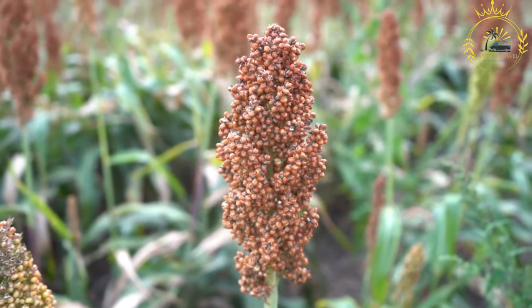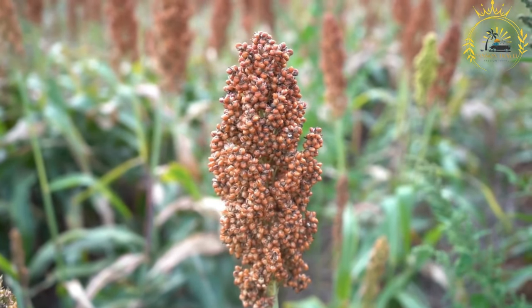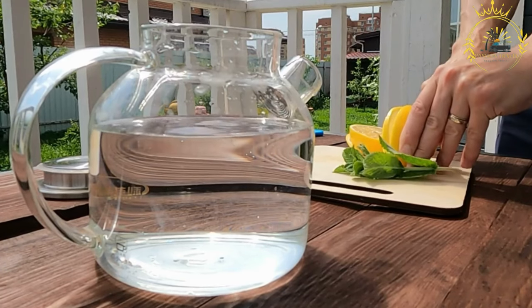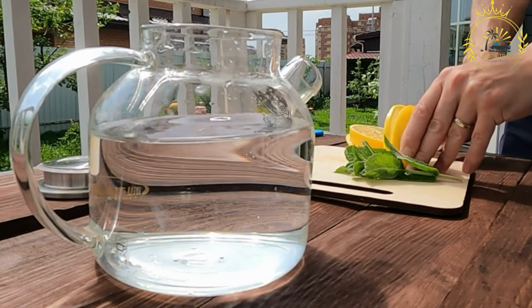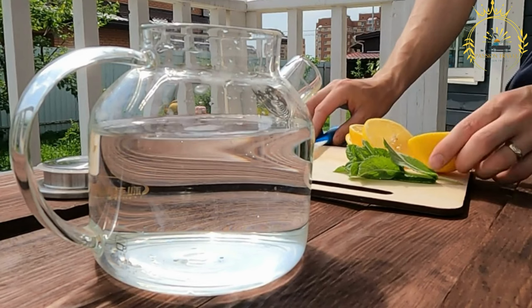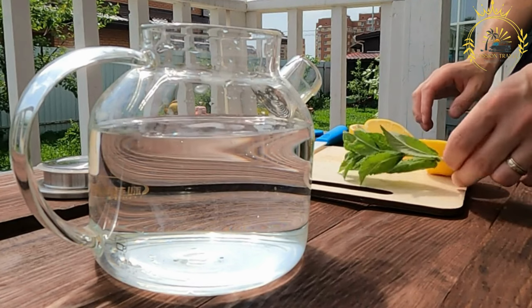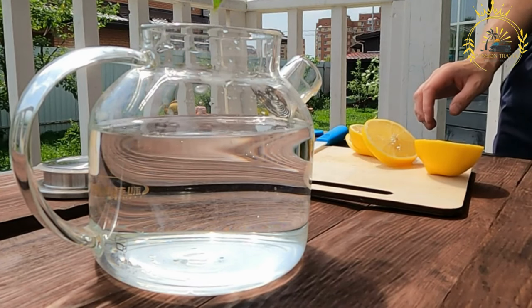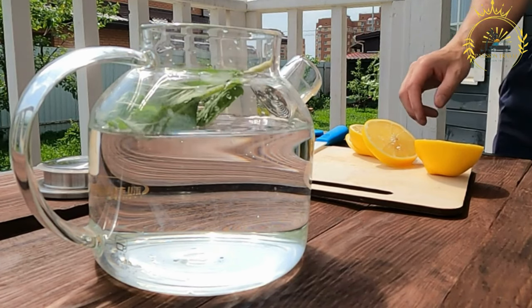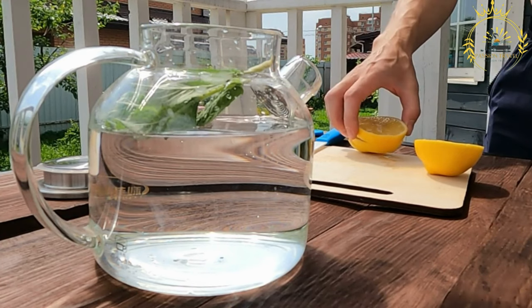Fermentation and Brewing: To make Singala, millet or sorghum grains are soaked in water and left to ferment for a certain period. The length of fermentation varies depending on the desired level of alcohol and flavor. After fermentation, the grains are boiled to extract flavors and sugars, creating a liquid base. Additional ingredients like spices, herbs, or fruits — commonly ginger, lemon, or other local botanicals — may be added to enhance the taste.